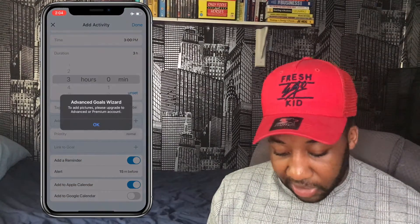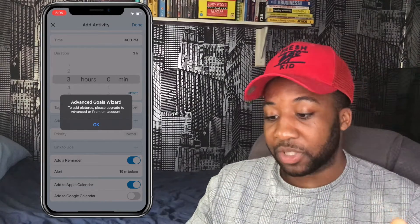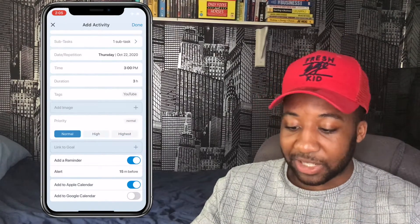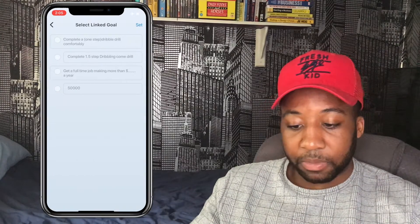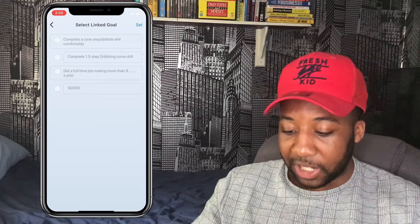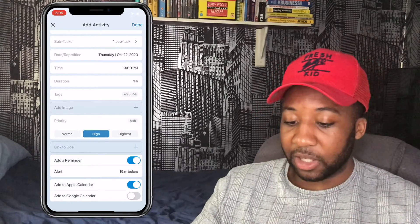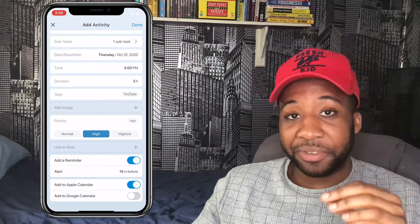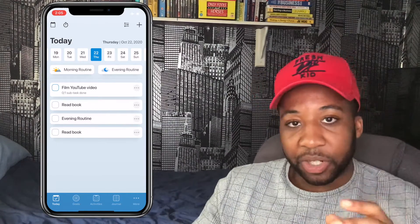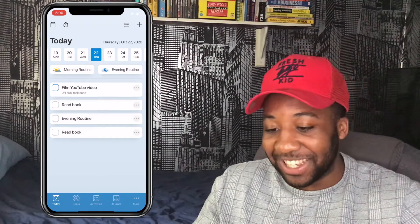To add an image you have to pay for the advanced Goal Wizard version — I'll show that later. You can set priorities — high priority — and link it to a goal. These are goals I've set previously. You can add a reminder 15 minutes before, add it to Apple or Google Calendar. There are really solid features that help you complete tasks — setting duration, notifications, and subtasks make it hard not to do it.